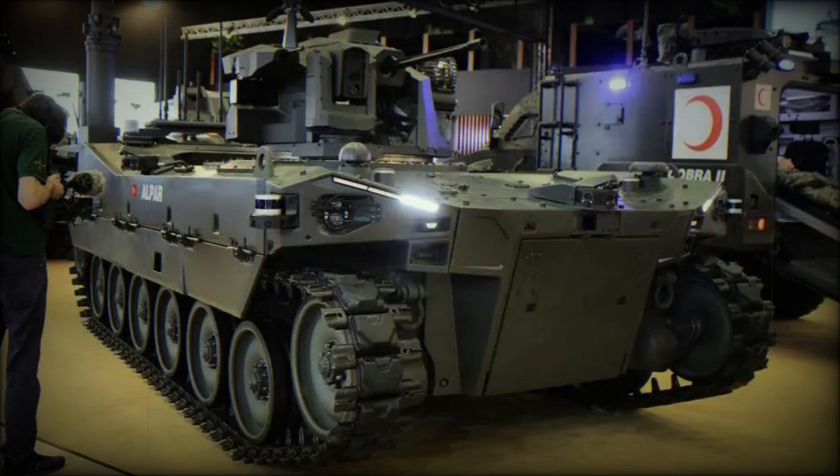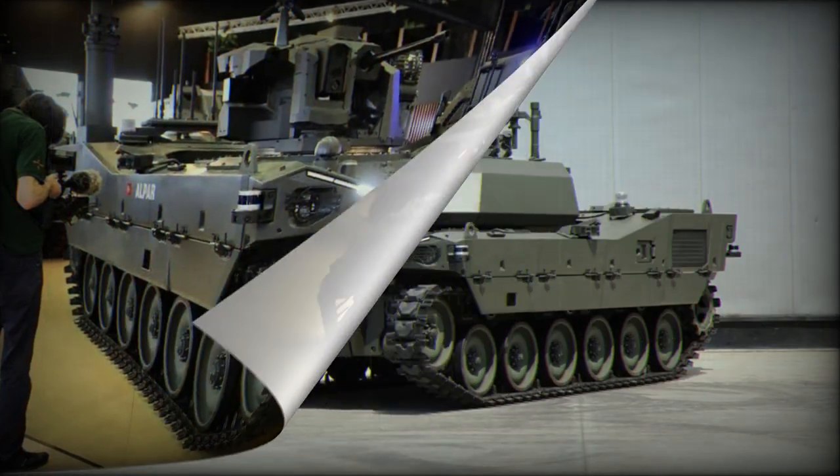The Alper unmanned ground vehicle's main purpose is to seamlessly integrate with both manned and unmanned elements on the battlefield, effectively addressing the growing demand for robotic and unmanned ground vehicles. The Alper family offers versatility with various models designed for specific purposes, including the armoured fighting vehicle and anti-tank vehicle.